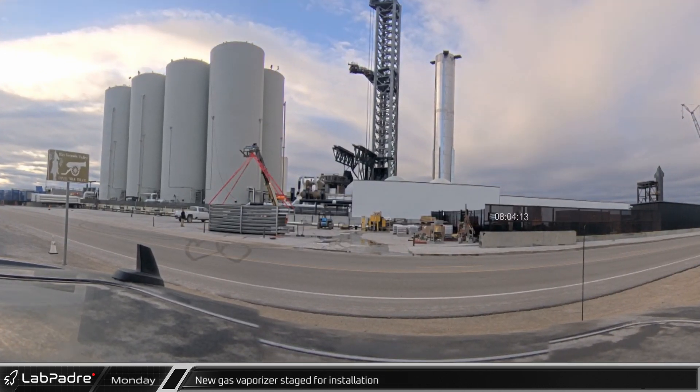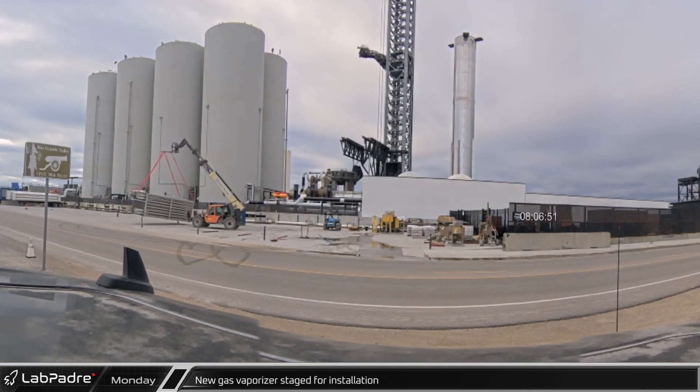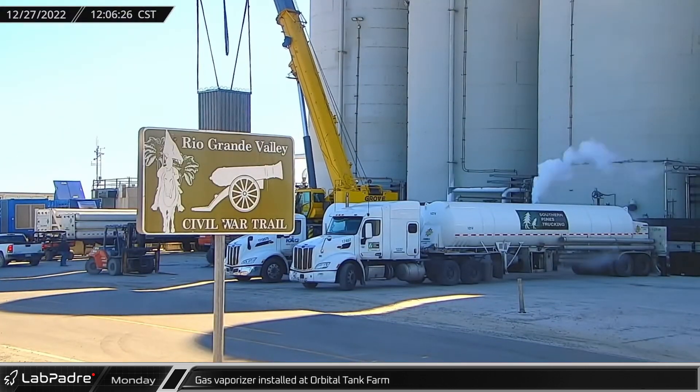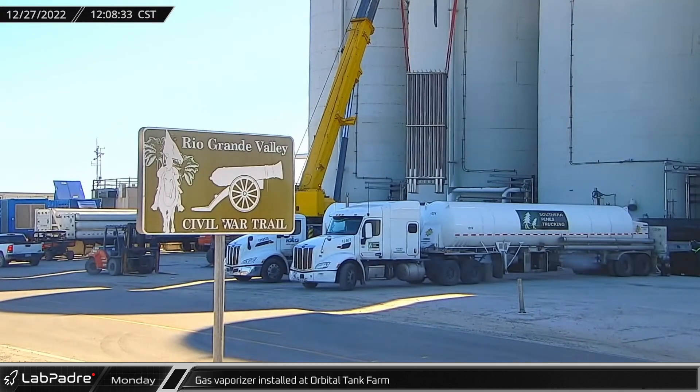On Monday, the newly delivered gas vaporizer was relocated at the Orbital Tank Farm in preparation for its final installation. The next day, the vaporizer was lifted upright, moved into place, and installed along the front of the Orbital Tank Farm.